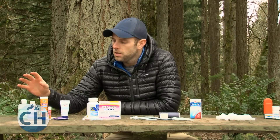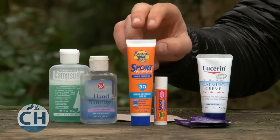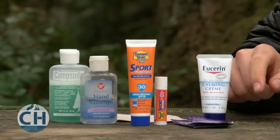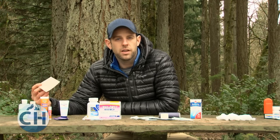A number of the items in your first aid kit are going to be prevention items, like soap and hand sanitizer to keep your hands clean, sunscreen and lip balm for sun protection, moisturizer or sports lotion to keep yourself from chafing, and moleskin for any time you start to feel a hot spot.